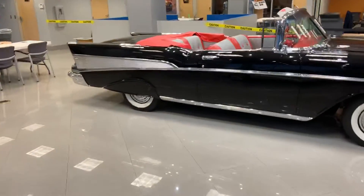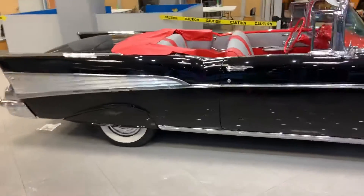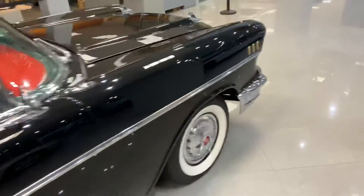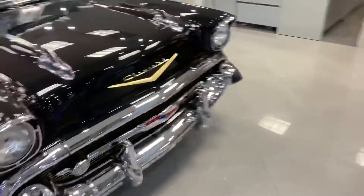And check this out — mint condition '57 Chevy, freaking ridiculous. Beautiful car, unbelievable. They got everything here, man. It's a really cool dealership.